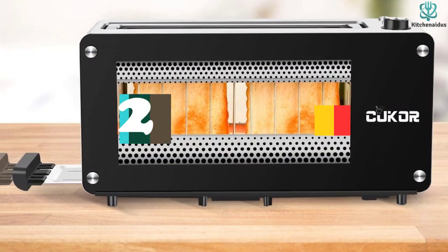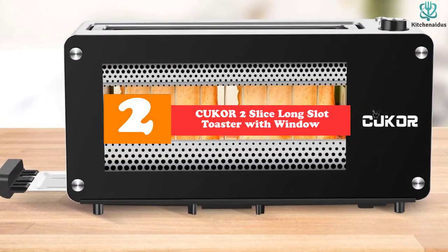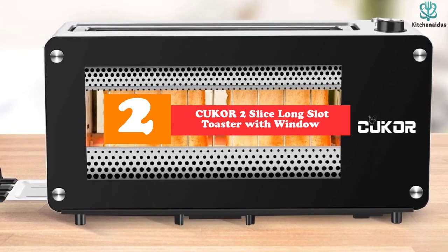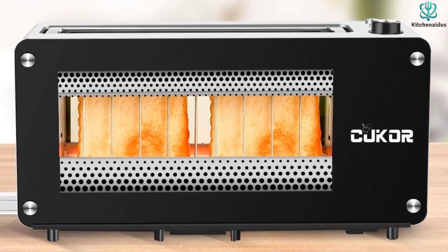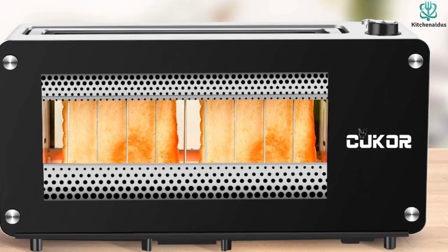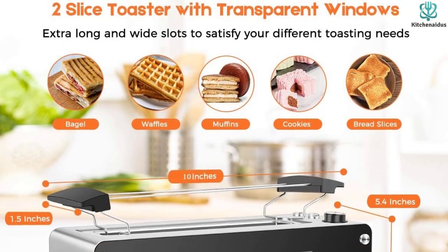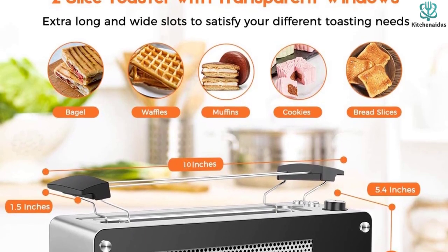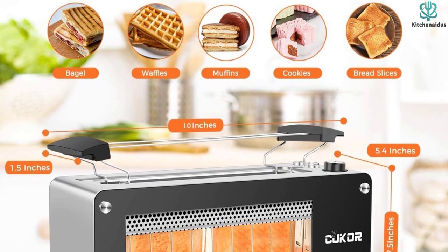At number 2, we have the Cuker 2 Slice Long Slot Toaster with Window. In addition to being built of stainless steel on the inside, the Cuker 2 Slice Long Slot Toaster has a BPA-free, child-safe surface on the outside. The quartz heating elements, placed in the front and back, ensure that browning is even and rapid. The bottom holes assist in quickly cooling down the toaster while also increasing its overall longevity.